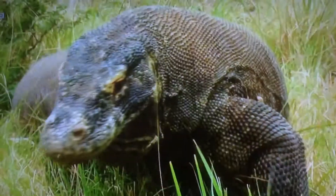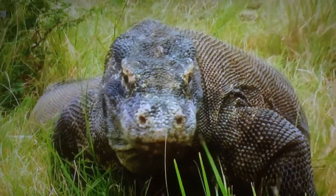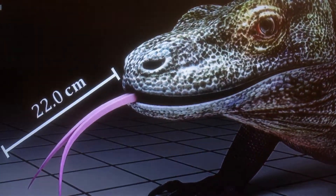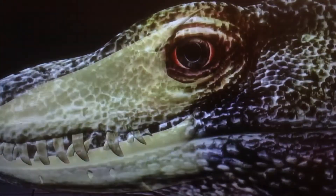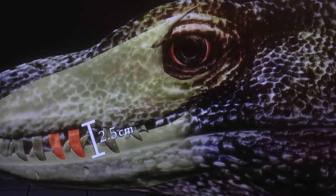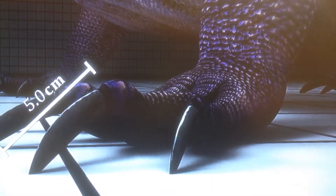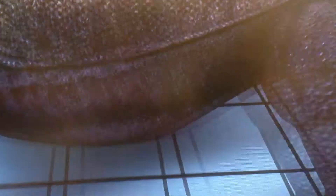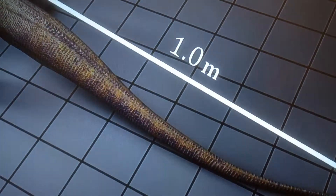Komodos are also born with an incredible arsenal of lethal traits: a scent-tracking tongue stretching 22 centimeters, flesh-ripping jaws containing over 60 two-and-a-half-centimeter teeth, muscular legs tipped with roughly 5-centimeter dagger-like claws, and massive tails stretching over a meter.